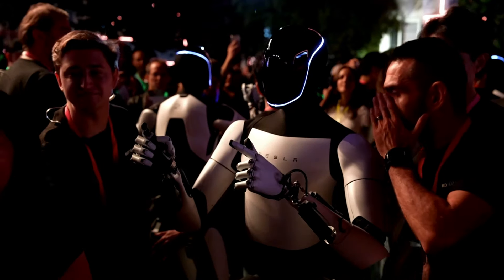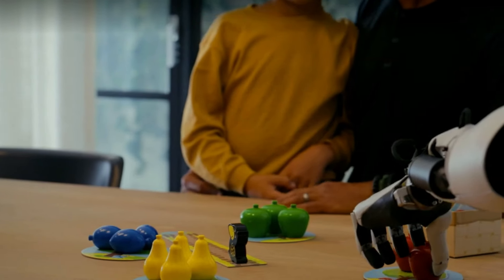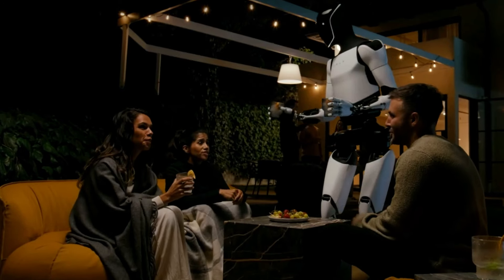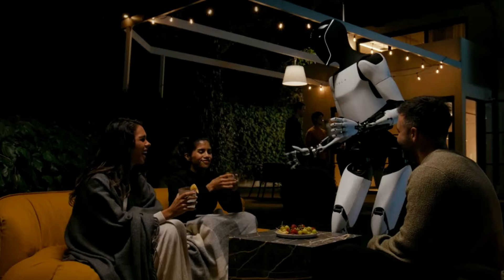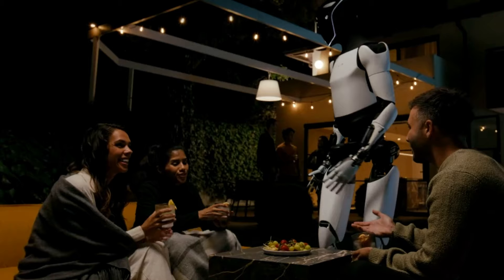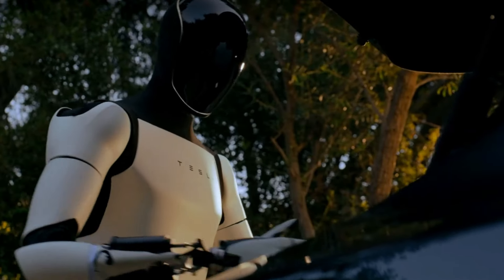Finally, we have some additional information shared about Optimus the Robot. Tesla aims to eventually sell it for around $20,000 to $30,000, and its capabilities will continue with future software updates. This would include anything you want, such as babysitting kids, mowing your lawn, walking your dogs, and getting groceries. Elon states that he envisions a future where the cost of generalized products no longer requires human labor, bringing the cost of everything down. He further believes that Optimus will be the most significant product ever, and expects every single household to want one as soon as costs are reduced.